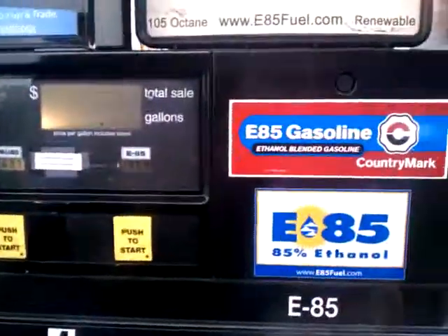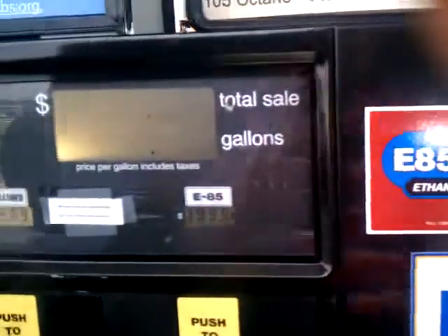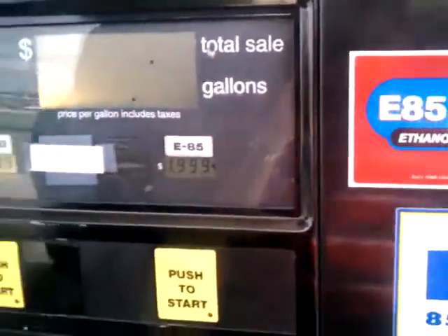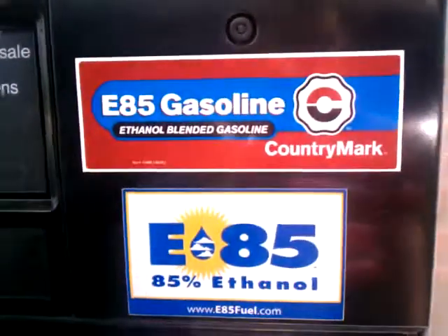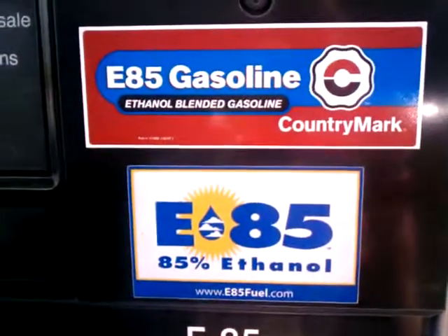I've had many people ask me about E85 gasoline. Today I'm filling up for $1.99. Regular gas is $3.69, which seems to be about the normal price at this point. E85 is 15% gasoline and 85% ethanol.